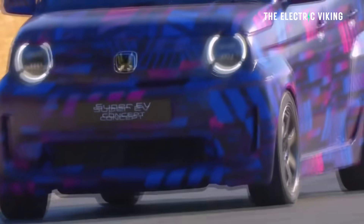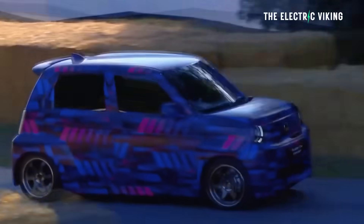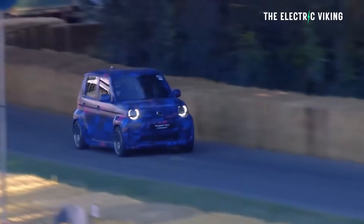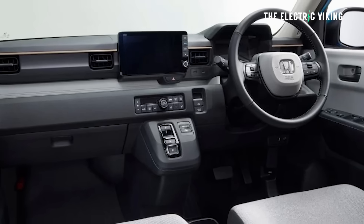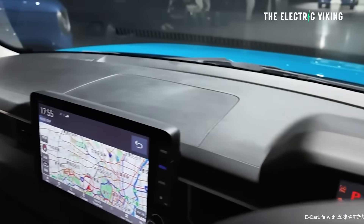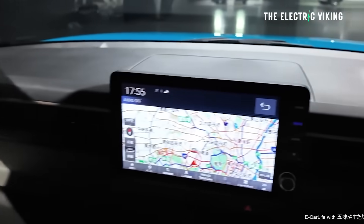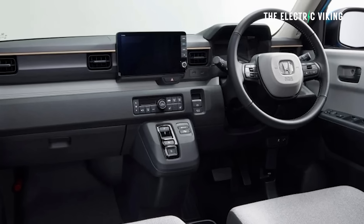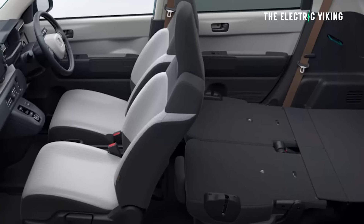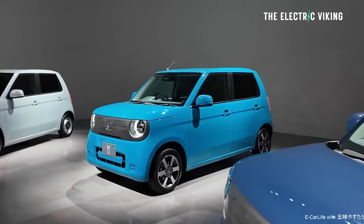One-pedal driving is one of the features this car does have, which is great since there are still many EVs that don't offer it. There's also a shelf below the touchscreen that provides an obvious place to put your smartphone — you'd probably use that for navigation. However, there are no charging ports to charge your phone, making this very much a budget car. The rear seats fold flat in a 50-50 split to maximize practicality.